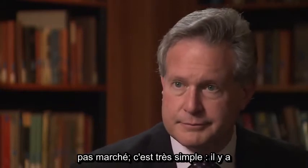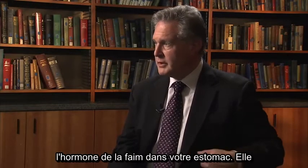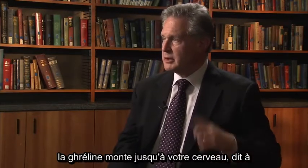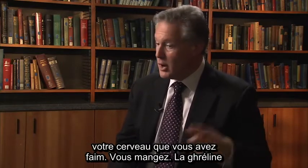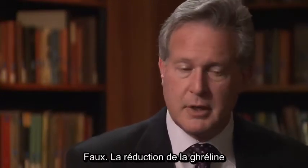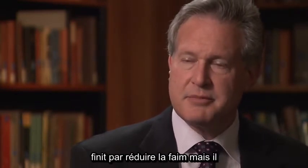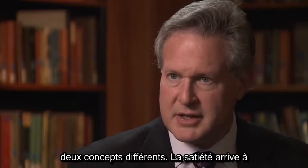What went wrong there? Very simple. There's a hunger hormone in your stomach called ghrelin. When your stomach is empty, ghrelin goes up, goes to your brain, and tells your brain you're hungry. You eat, and ghrelin goes down. But the reduction of ghrelin only ends the hunger — it does not induce satiety. Hunger and satiety are two different concepts.